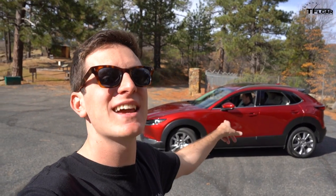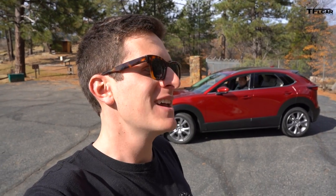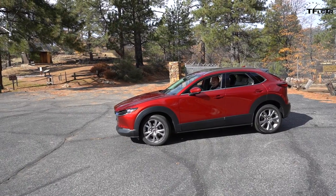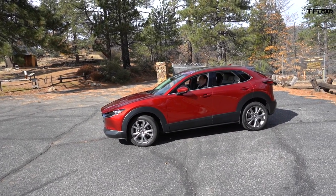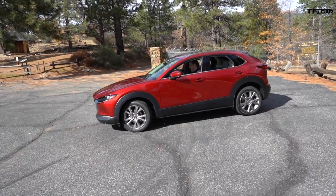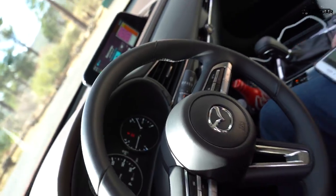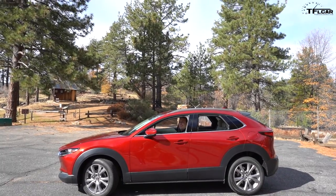Producer Zach is inside the CX-30 blasting royalty-free disco, and I'm outside like a pedestrian at a stoplight. Let's see if we can hear it out here. It's blasting — but you know, I can still hear myself think. And inside, it actually sounds pretty good. It actually works pretty well.